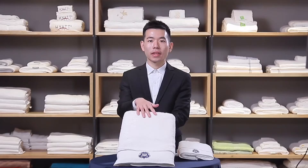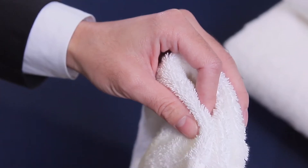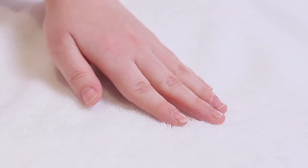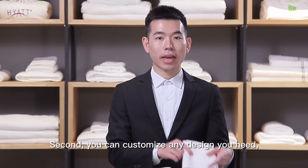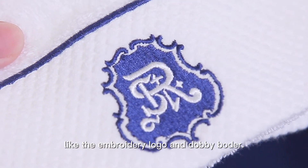So why choose us? Let me show you. First, it is 100% cotton, very soft and fluffy. Second, you can customize any designs you need, like the embroidery logo and the Dolby border. Follow us to get more updates.